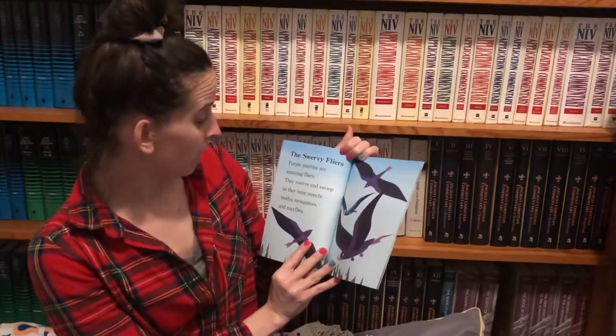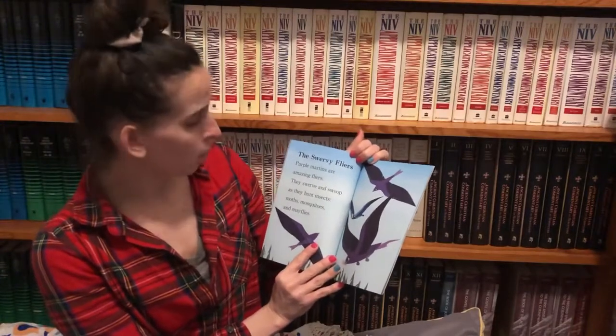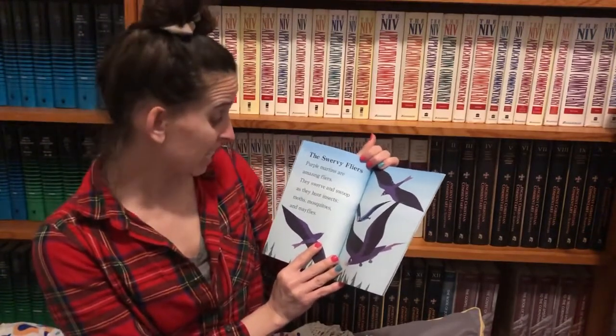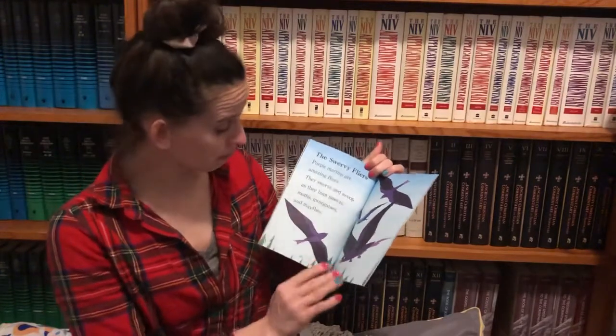The swervy flyers. Purple martins are amazing flyers. They swerve and swoop as they hunt insects — moths, mosquitoes, and mayflies.